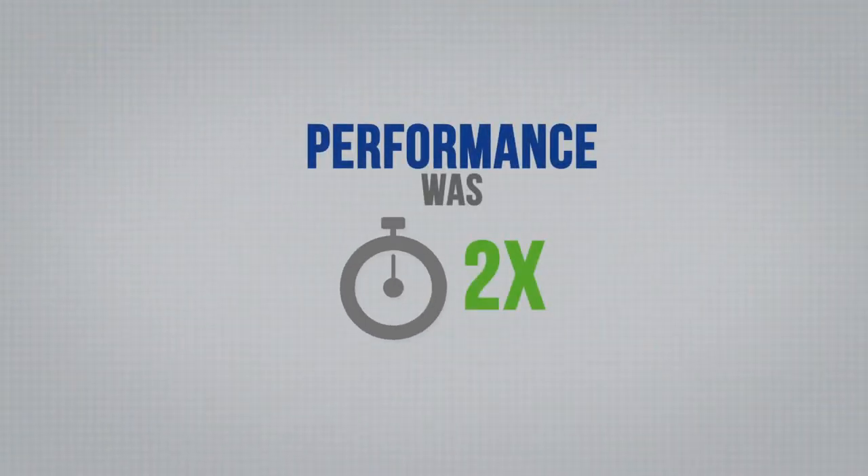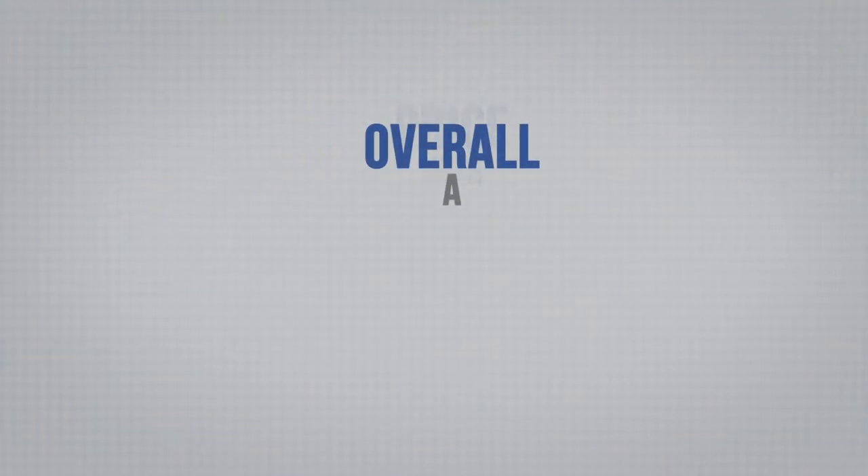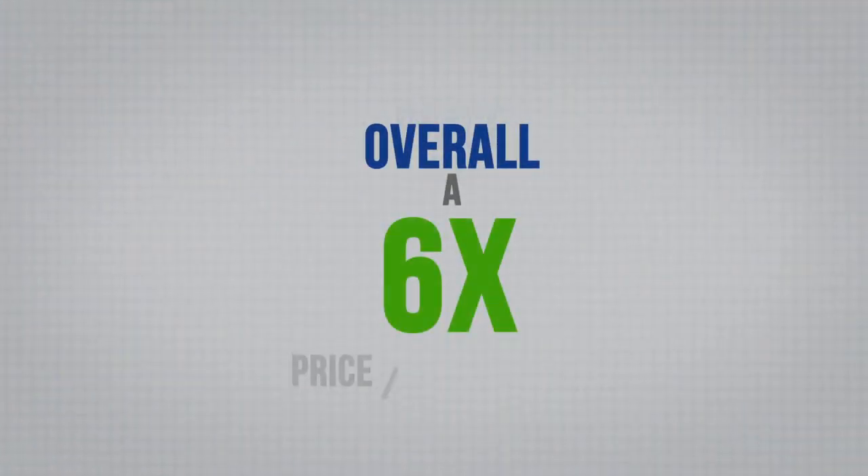As an overview, the Falcon Store VTL achieved 40 terabytes an hour and we also found that the price performance was up to 6x better than a leading competitor. That was a result of the performance being 2x better than the competitor and the price being roughly one-third. So overall that was a 6x price performance benefit.